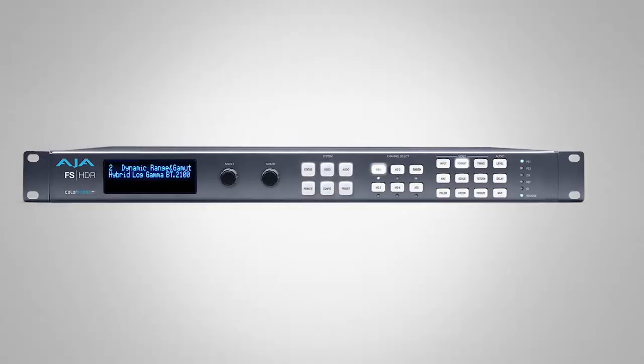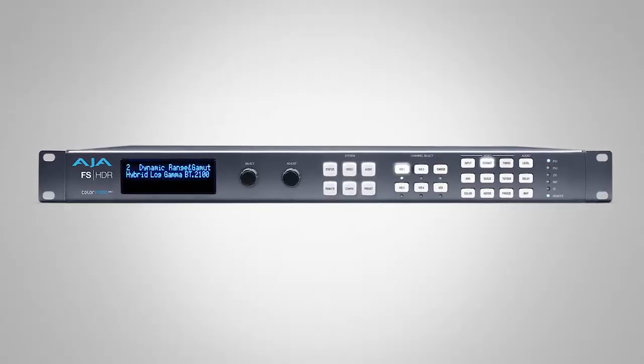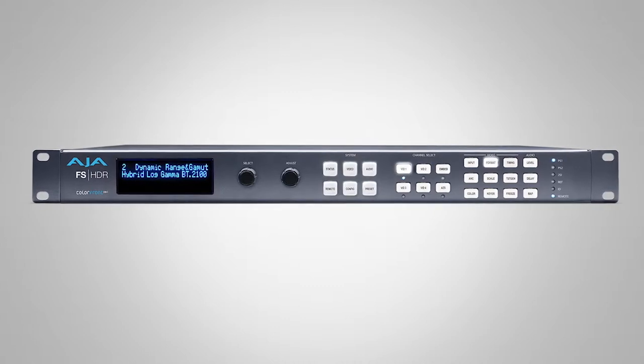Introducing the FS HDR with our HDR conversion capabilities — one channel of 4K and four channels of HD.